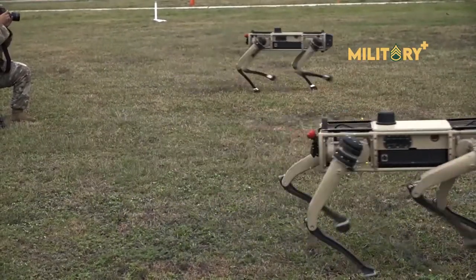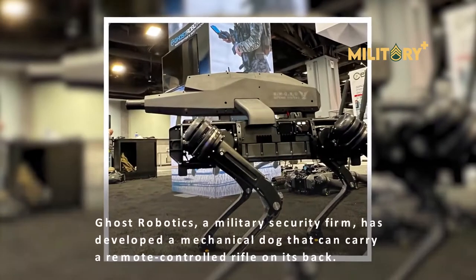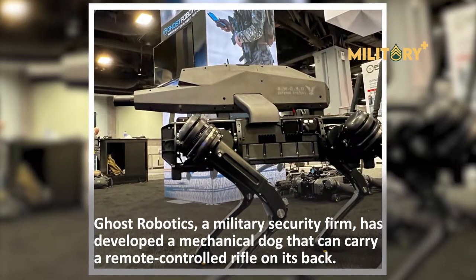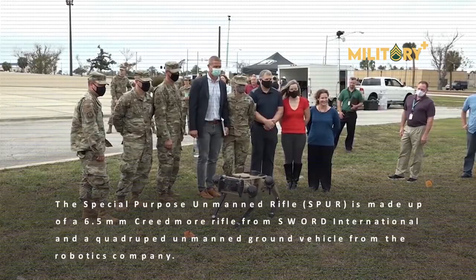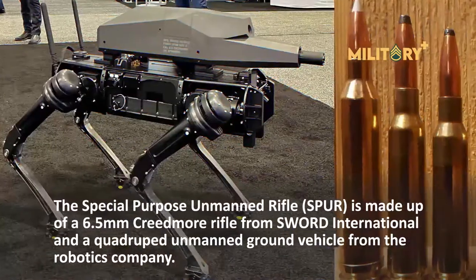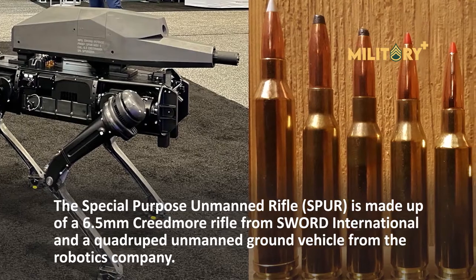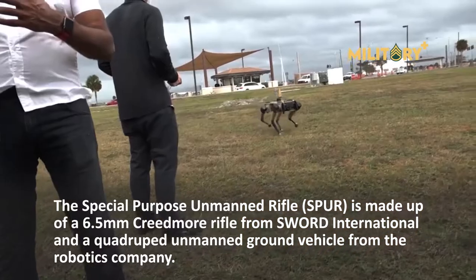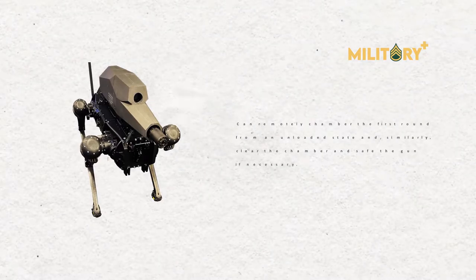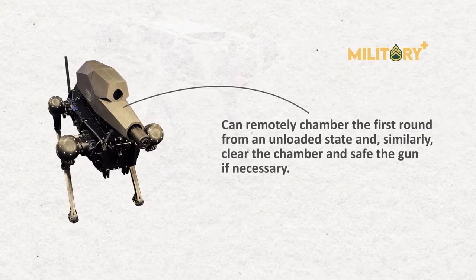Ghost Robotics, a military security firm, has developed a mechanical dog that can carry a remote-controlled rifle on its back. The Special Purpose Unmanned Rifle, or SPUR, is made up of a 6.5mm Creedmoor rifle from SWORD International and a quadruped unmanned ground vehicle from Ghost Robotics. SPUR can remotely chamber the first round from an unloaded state, and similarly clear the chamber and safe the gun if necessary.